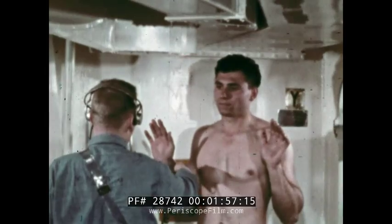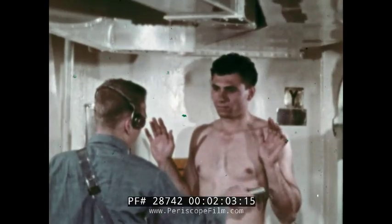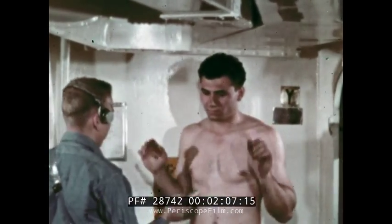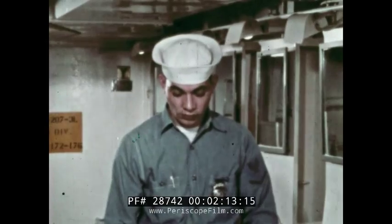After showering, the men are monitored again to determine if all significant contamination has been removed. After decontamination, the men are issued clean clothing.